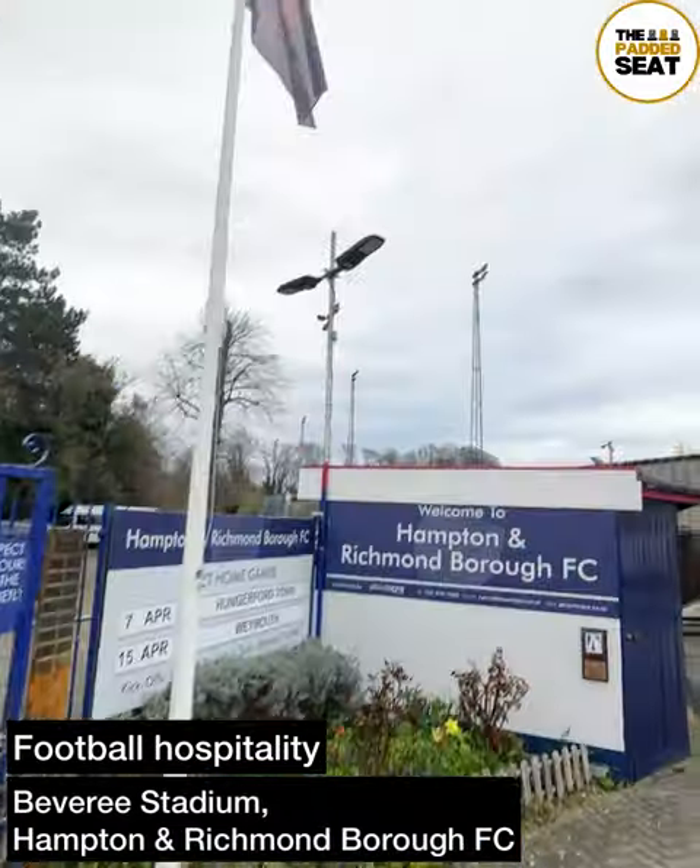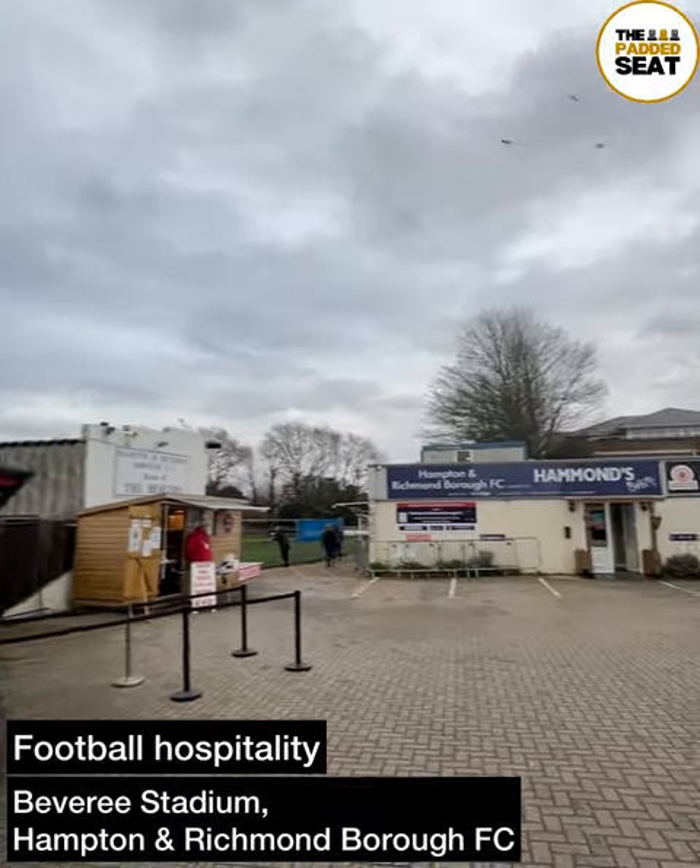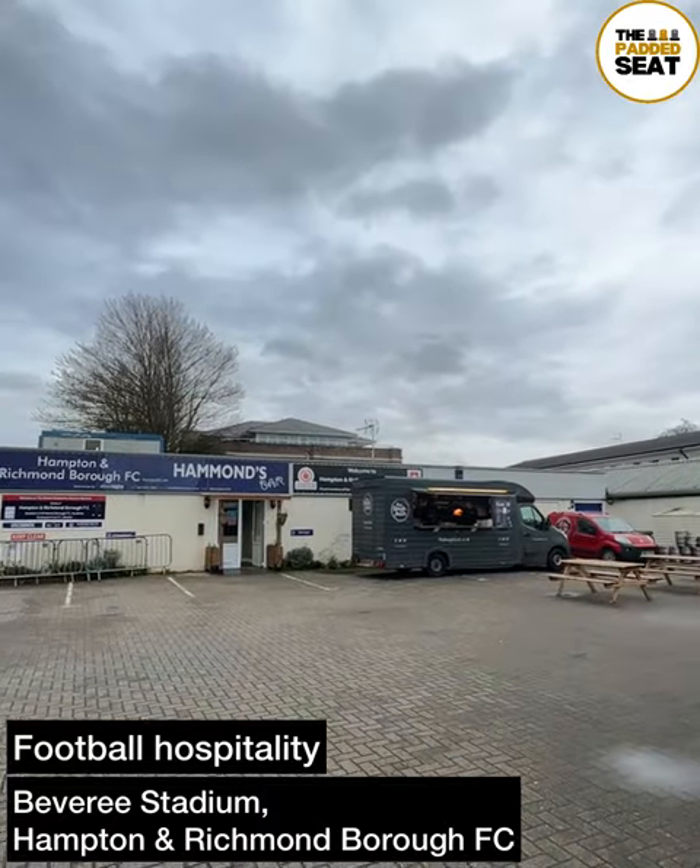Time for some non-league football hospitality today at the Beverly Stadium, home of Hampton and Richmond Borough FC.